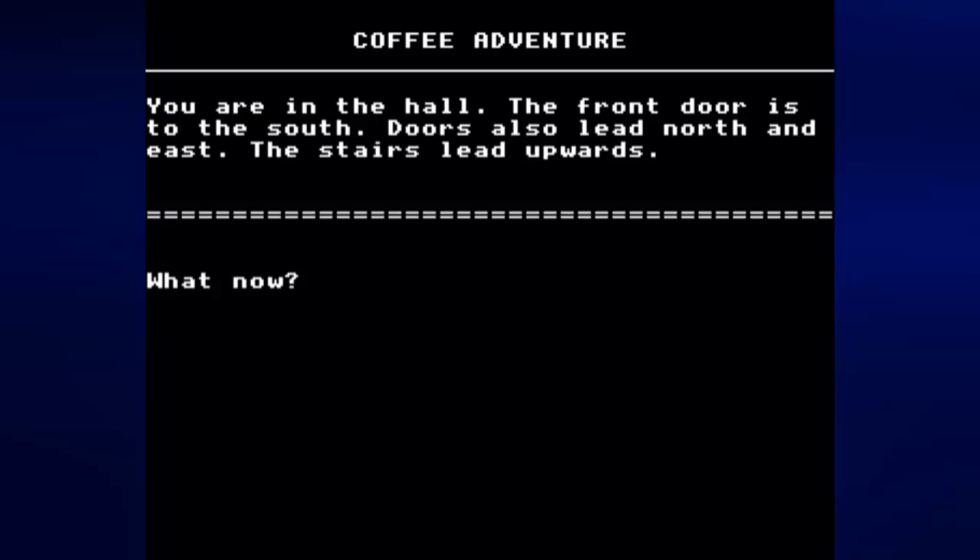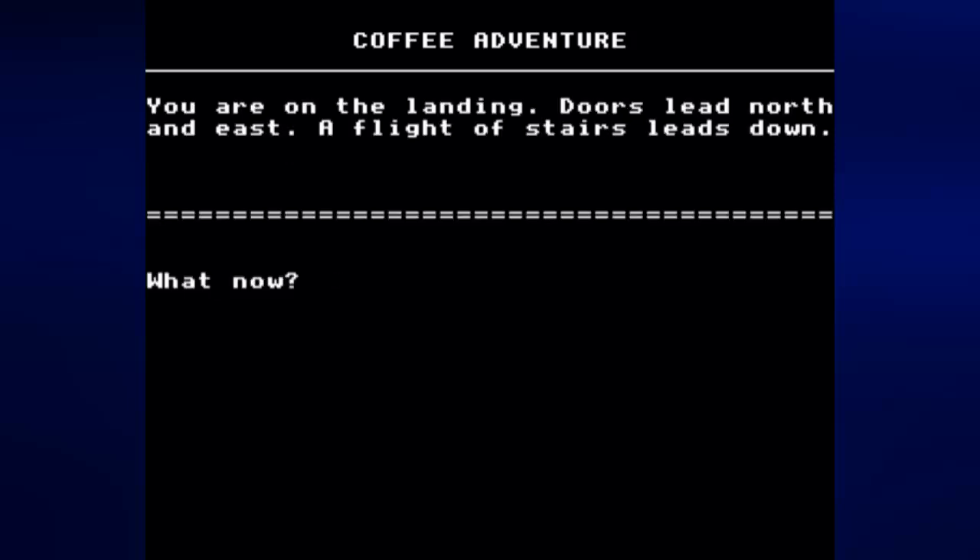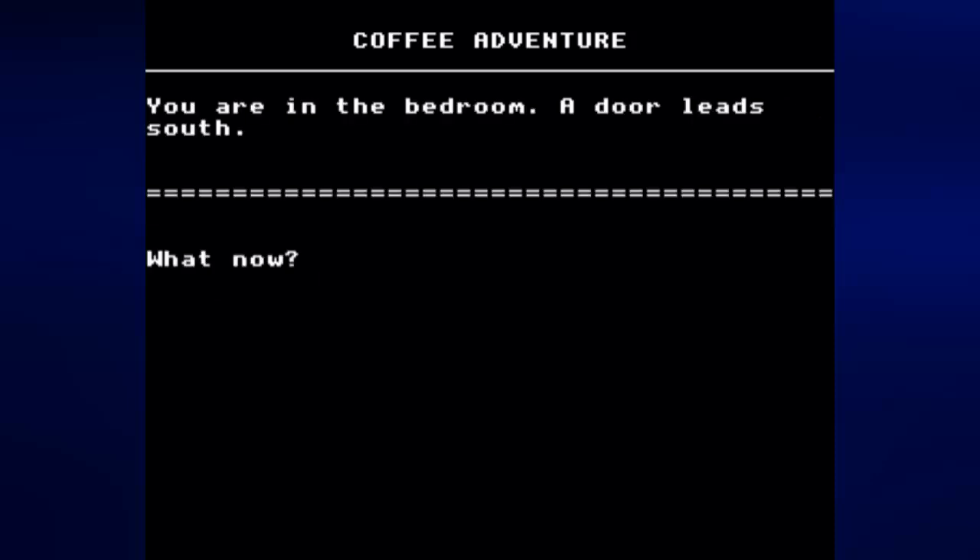We go south from the kitchen back into the hall and we can go upwards. Also, some people are working on the lawn out there — probably can't hear it. We can type 'upwards,' 'go up,' or just 'U' to go up. We are now on the second floor landing. Doors lead north and east, and a flight of stairs leads down. Going north there is the bedroom — there's nothing to do here.